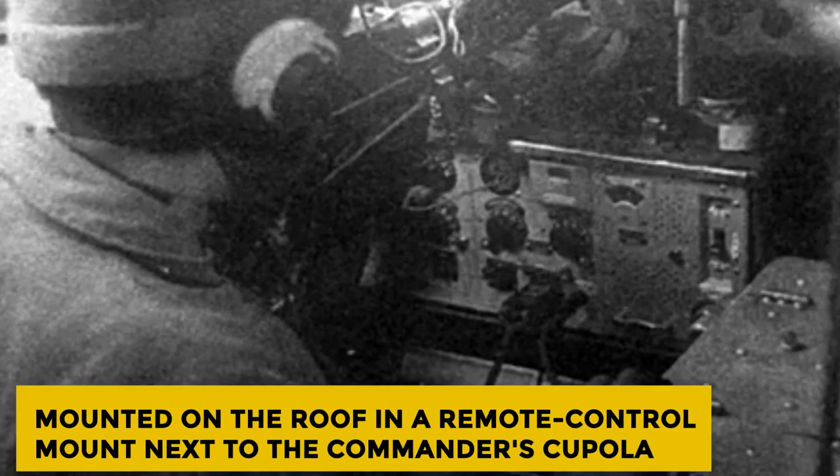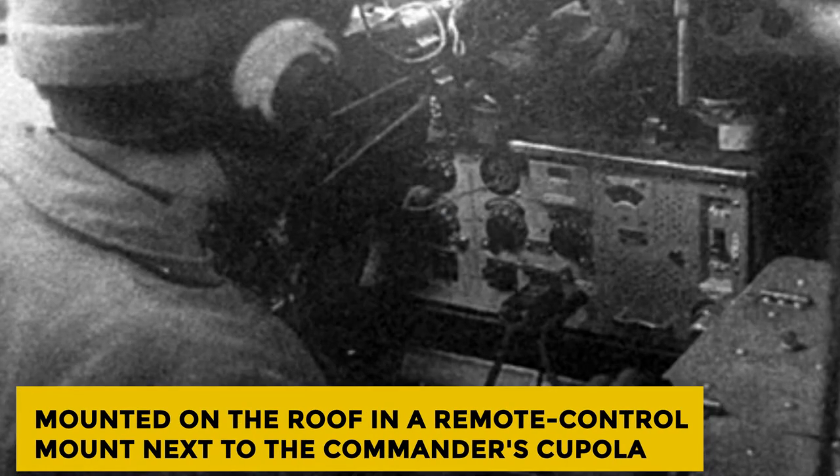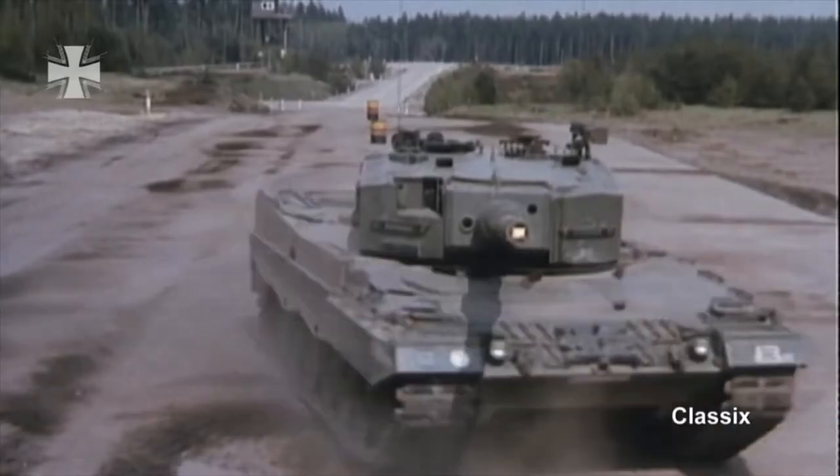A single 7.62mm Hughes chain machine gun was mounted coaxially with the main gun, and a second 7.62mm machine gun, the L37A2, was mounted on the roof in a remote control mount next to the commander's cupola. A total of 3,000 rounds could be carried for these weapons.